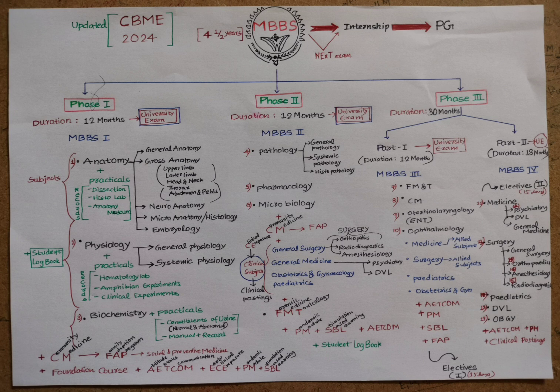In the first year, apart from core subjects, Community Medicine is introduced. Students visit nearby villages and adopt five families under the Family Adoption Program, learning their health profiles and following up through Phase Three Part One. A Foundation Course is also conducted where professors explain what a medical graduate should be. AETCOM — Attitude, Ethics and Communication — is a prime component of the CBME curriculum, addressing how a physician and clinician should conduct themselves.